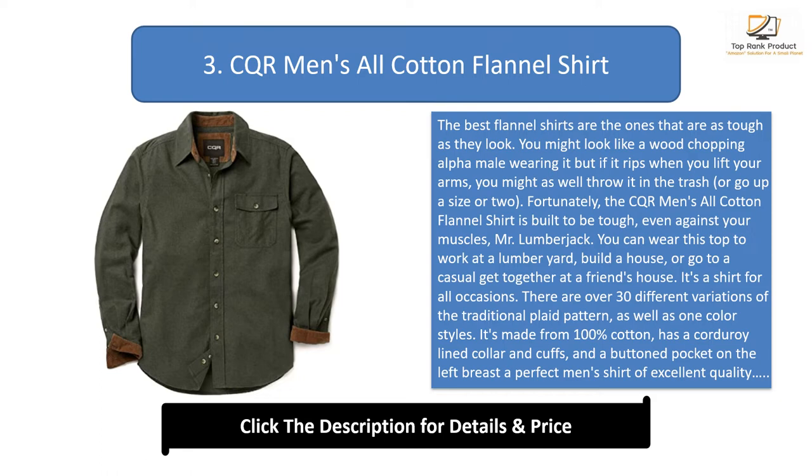It's a shirt for all occasions. There are over 30 different variations of the traditional plaid pattern, as well as one-color styles. It's made from 100% cotton, has a corduroy lined collar and cuffs, and a buttoned pocket on the left breast — a perfect men's shirt of excellent quality.